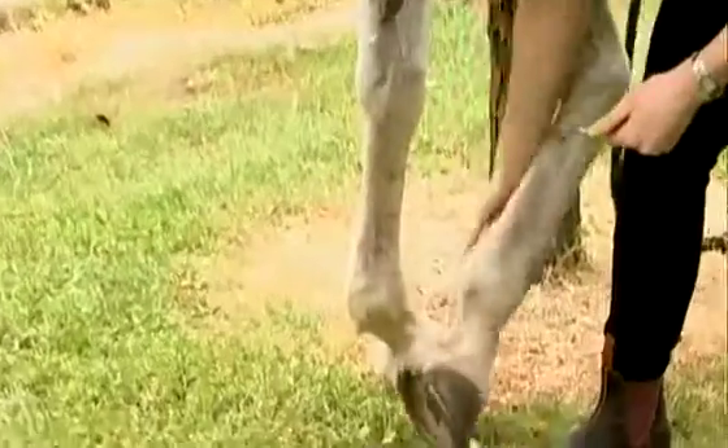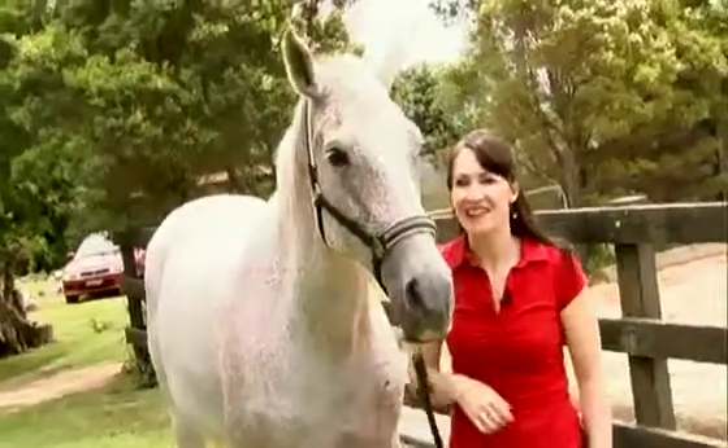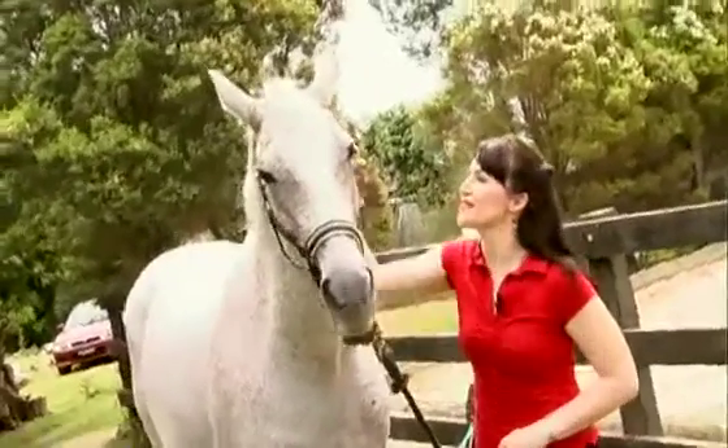Then gently let go. Finally, it's nice to reward your horse with a treat like a carrot, but remember, always hold your hand out flat so they don't mistake your finger for a carrot. Good girl, Marzipan.